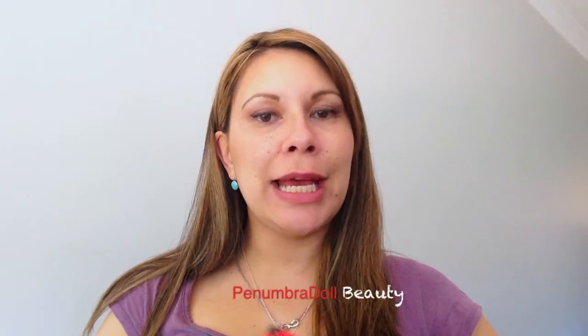Hi everyone, it's Panamadol Beauty again. I just wanted to share with you what I got in my October Lip Factory box. This is my second box, so let's see how we go.